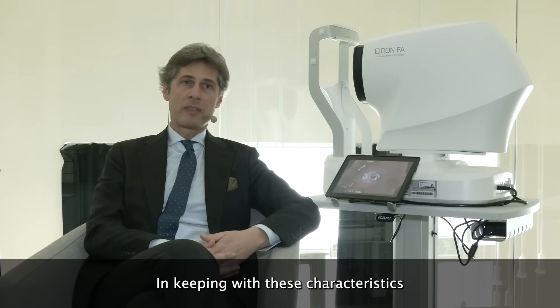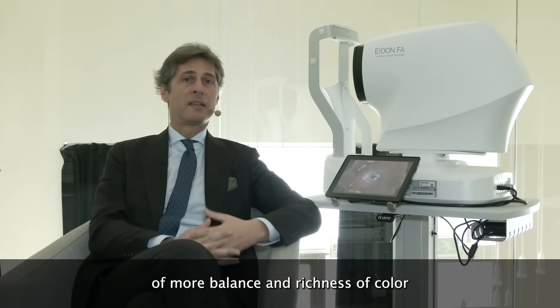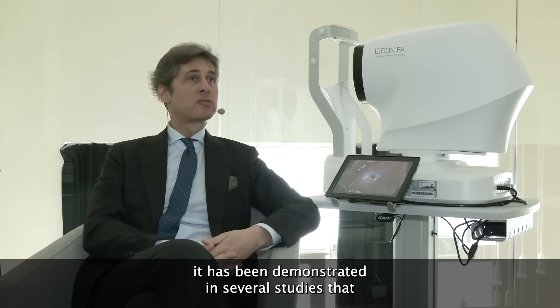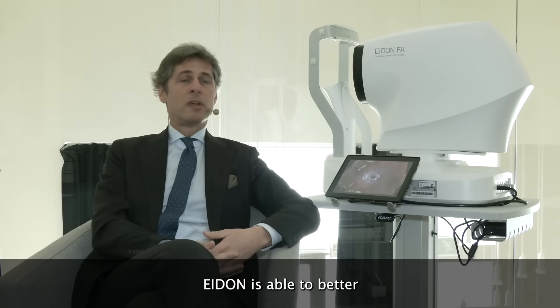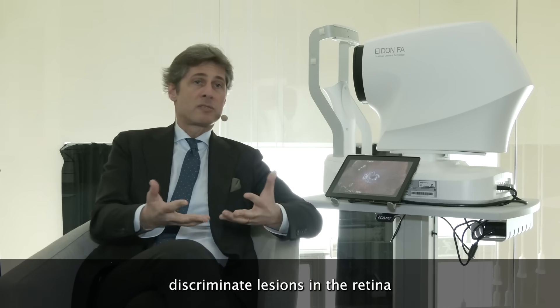In keeping with this characteristic of more balanced and rich color, it has been demonstrated in several studies that ADON is able to better discriminate lesions in the retina.